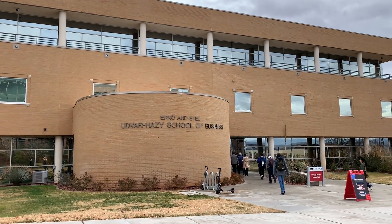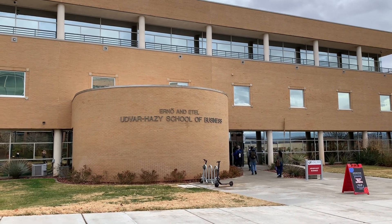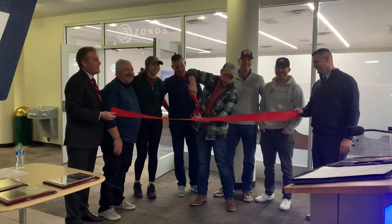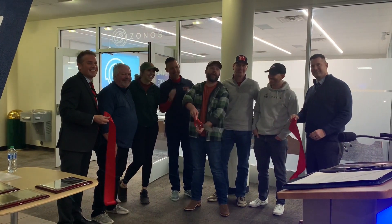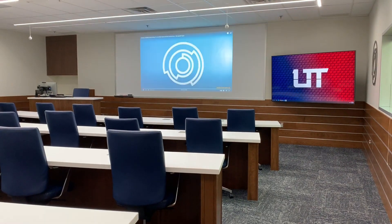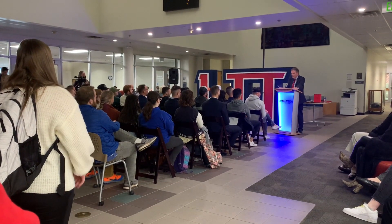On January 10th, Utah Tech University held a ribbon-cutting ceremony for the newly renovated ZONOS Graduate Studies Lab. Members of the community, students, faculty, and staff of the university, as well as employees of ZONOS, filled the lobby of the Udvar-Hazy Business Building in support of the new classroom for students in the Master of Accountancy program.